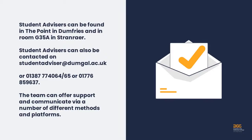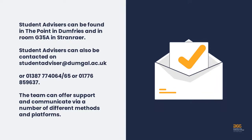Student advisors can be found in The Point in Dumfries and in room G35A in Stranraer. Student advisors can be contacted via email or telephone, and the team can offer support and communicate via a number of different methods and platforms.